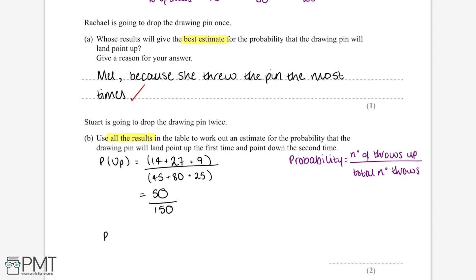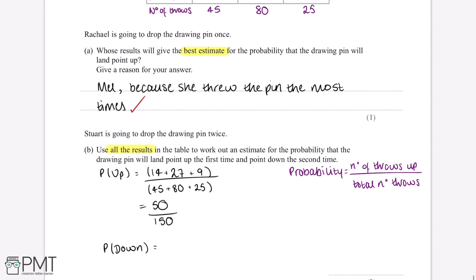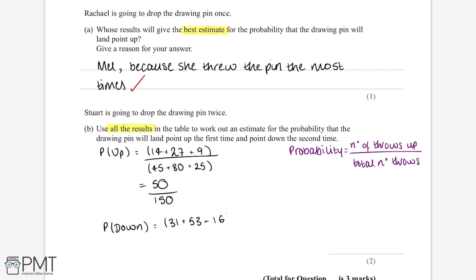Using the same process for the probability that the pin will land point down: the pin landed point down 31 plus 53 plus 16 times, and the total number of throws is still 150, giving us 100 over 150. Now we multiply these two values together, because we want the probability that the drawing pin lands point up the first time and point down the second time. Putting 50 over 150 multiplied by 100 over 150 into the calculator gives a probability of 2 over 9.